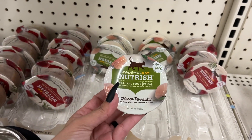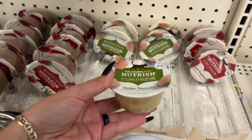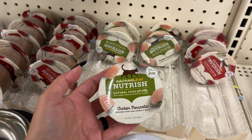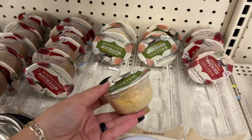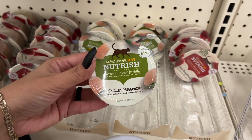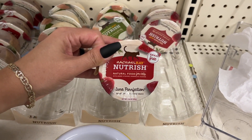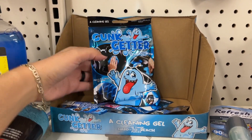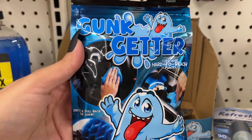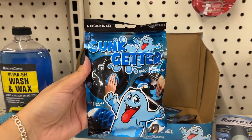Rachel Ray has some cat food here — small 2.8-ounce portions, so for $1.25 let me know if you buy this for your cat and whether you find it cheaper elsewhere. They have chicken and tuna. Here's the gunk cleaner that people have been looking for — it's just a gel and it picks up little dirt and debris pieces from inside your car.